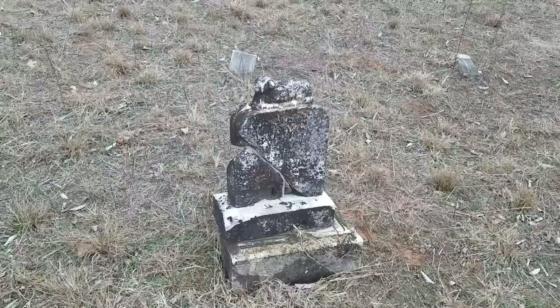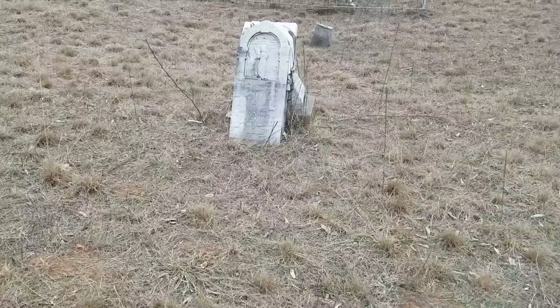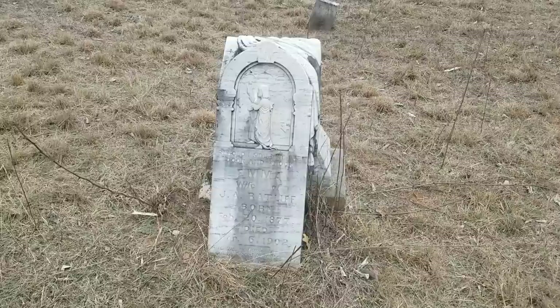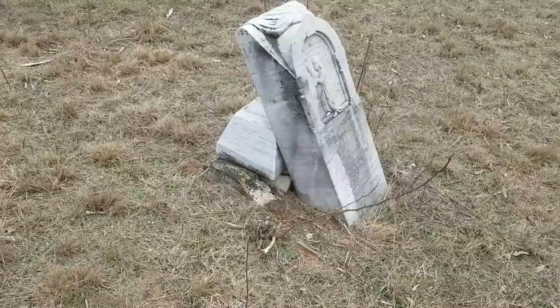That one has fallen. Most of these people do not have relatives around here anymore, and I don't know if you've ever priced what it costs to repair something like this, but it is expensive. And simply trying to mow this cemetery is an expensive feat all in itself.